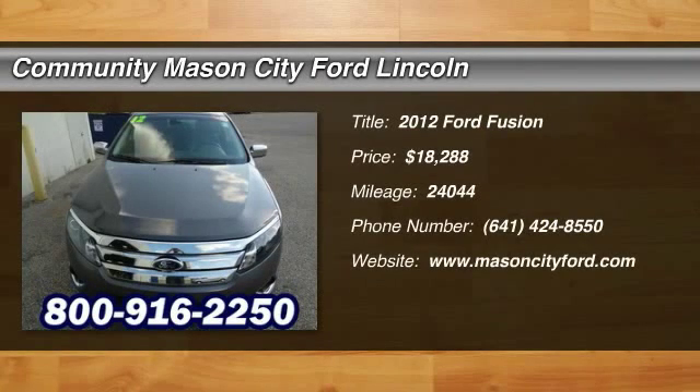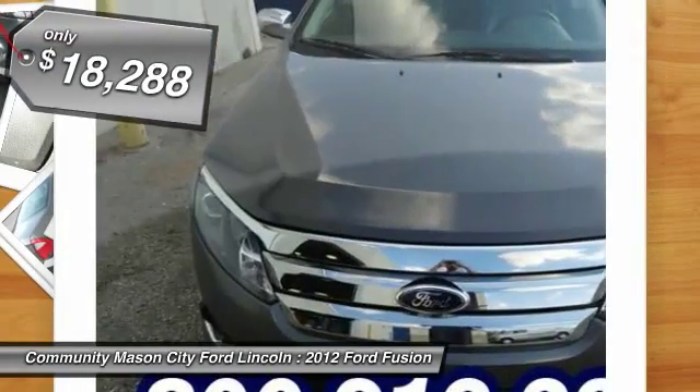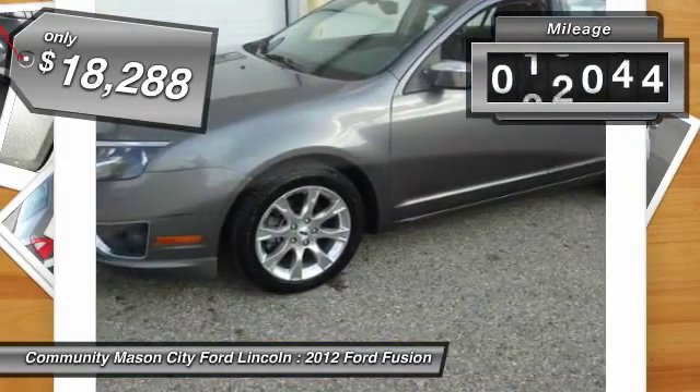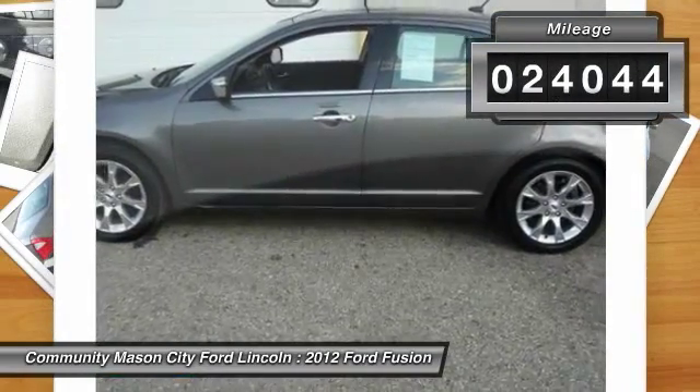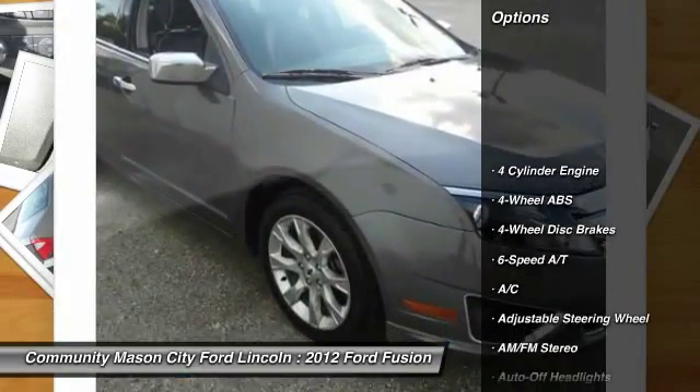The 2012 Ford Fusion. You can have both impressive power and great economy in a Fusion, and it is priced below $20,000. This vehicle has less than 25,000 miles. Here are some of this vehicle's great options.